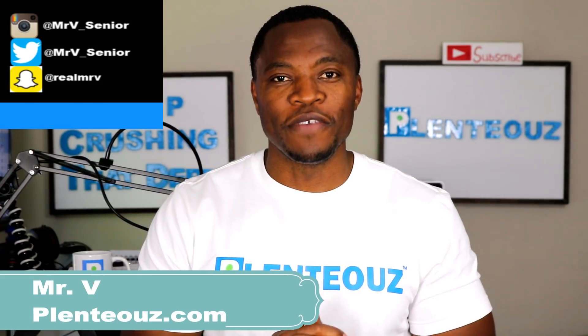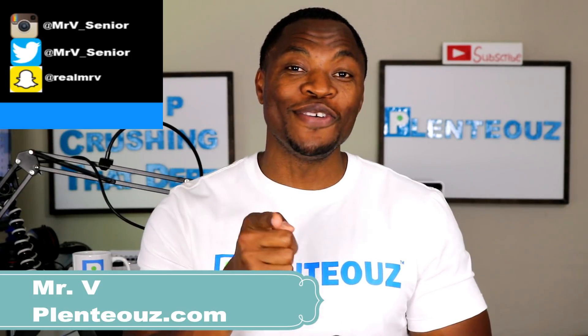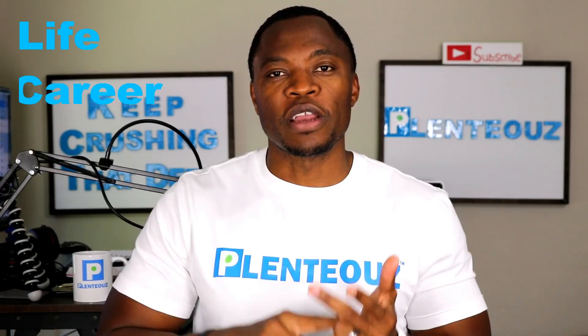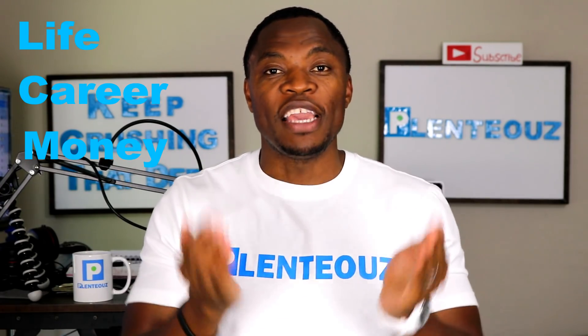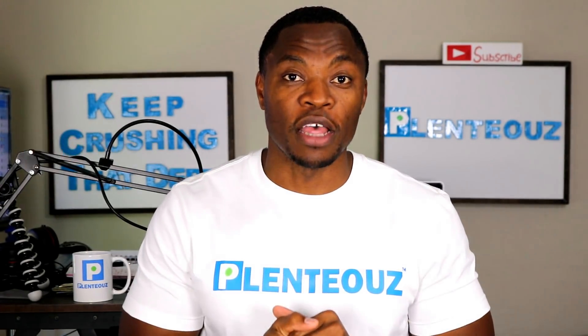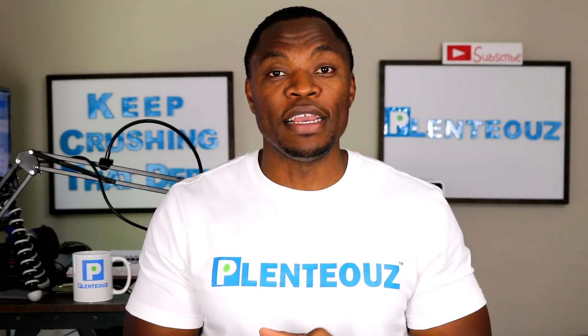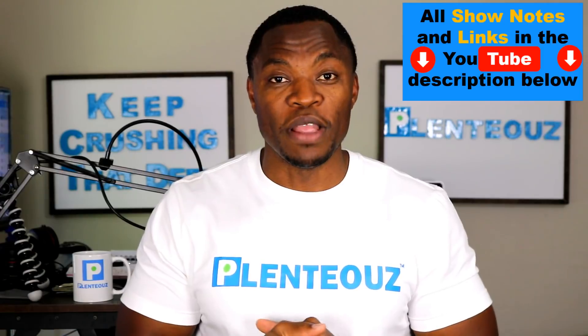Hey, what's up guys? Mr. V here with Plentys.com, helping you reshape your financial health. If you're new here, we talk about life, we talk about careers, we talk about money, and how together they impact your financial health. So consider subscribing, and hey, at any point during this video you can check out the show notes and links in the YouTube description below.